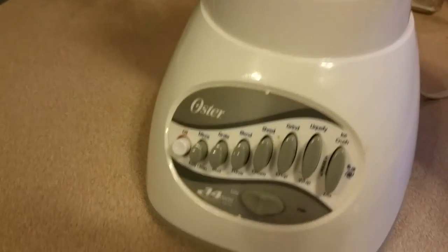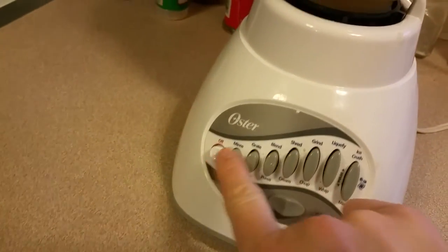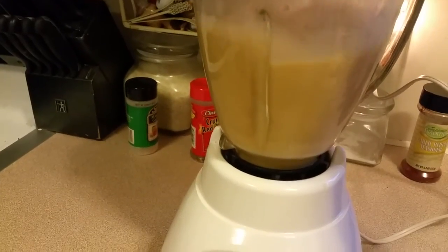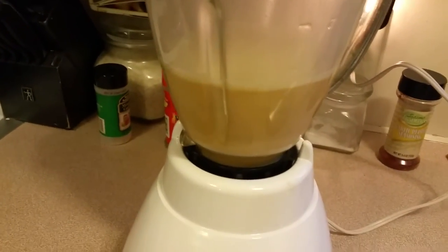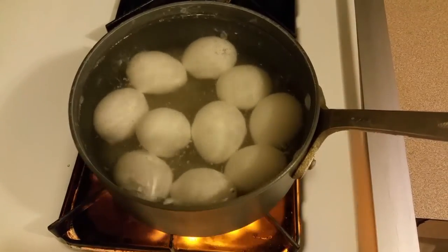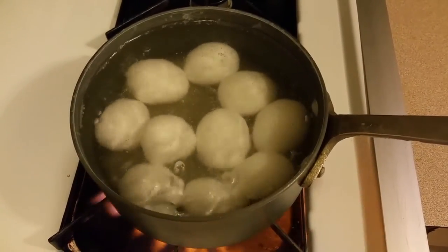All of this is used in the blender because my Magic Bullet decided to explode. The blender doesn't sound so good either. Okay, yum. Boiling 10 eggs for the week — two a day at lunchtime. That's the plan.